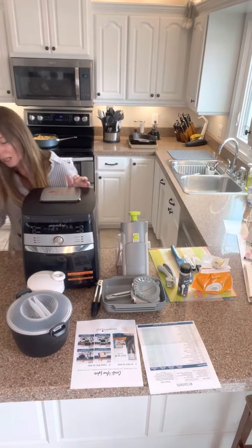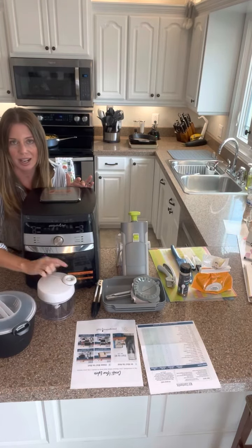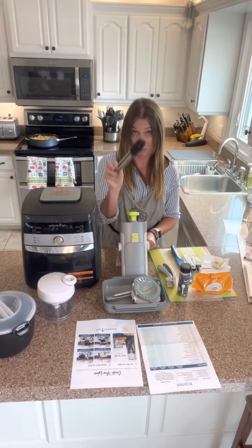And then the manual food processor, which is over here. It's great for doing small things — it's got a little spinner in it and you pump the top. It's awesome. And then the manual food chopper, and the small chest tongs, which are these.